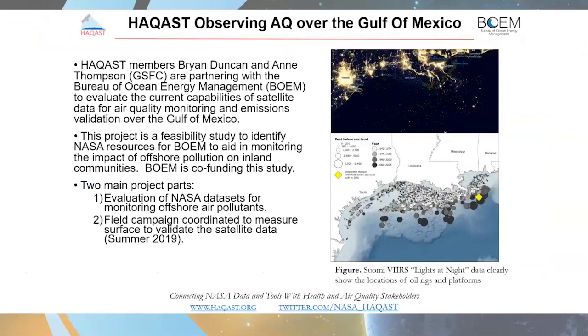HACAS has partnered with the Bureau of Ocean Energy Management to look at air quality issues over the Gulf of Mexico. This was led by Dr. Brian Duncan and Dr. Ann Thompson of Goddard Space Flight Center, who partnered with BOEM to evaluate the current capabilities of satellite data for air quality monitoring and emissions validation over the Gulf. This was a feasibility study including surface cruises using in-situ monitors as well as satellite data to identify what resources could aid BOEM in monitoring the impact of offshore oil rig pollution on inland communities. The project began in summer 2019 with a field campaign and has continued through 2020, with BOEM contributing almost a half million dollars to NASA HACAS to expand this study.